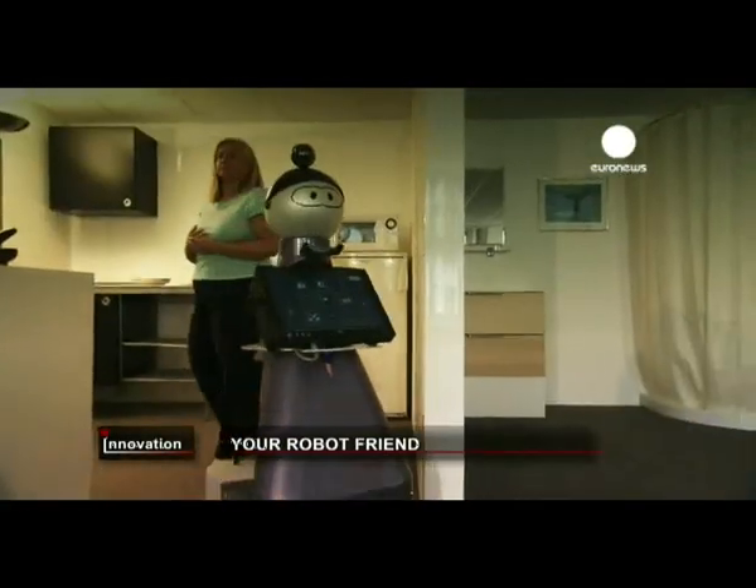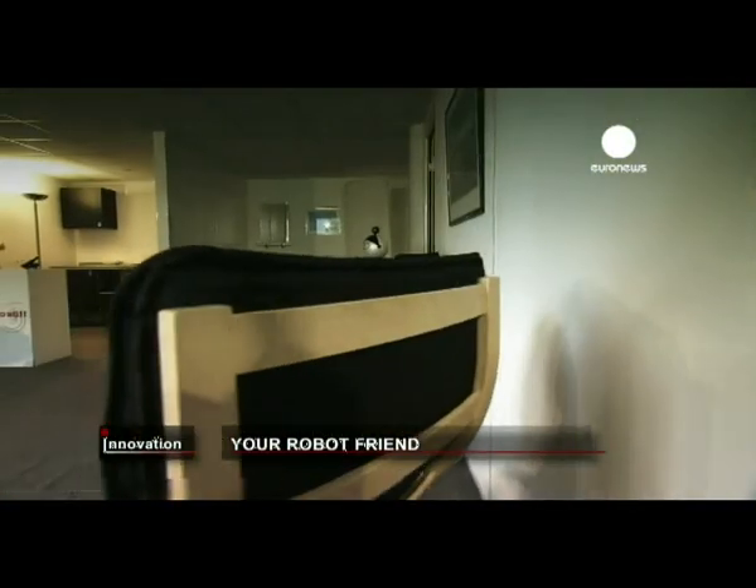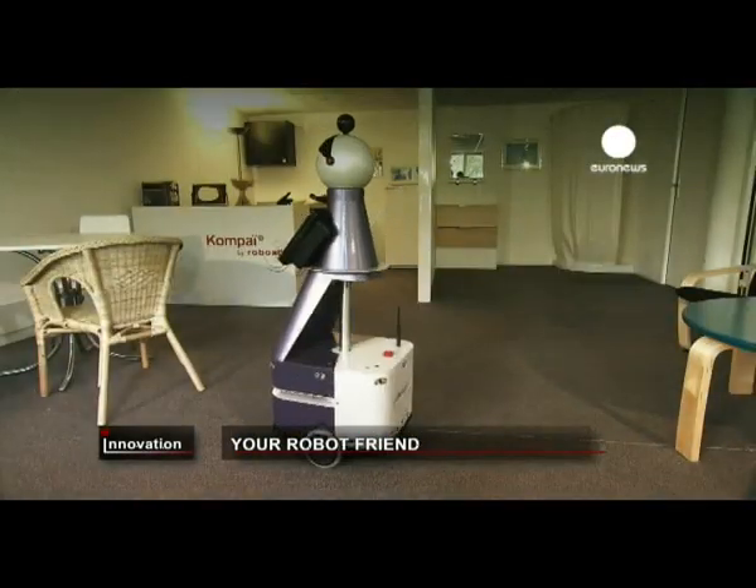Now 63 degrees. Kompai can also give you the weather forecast. The idea is it should give distant relatives the chance to see and hear their loved ones — and that's a key feature for those worried about grandma and granddad.